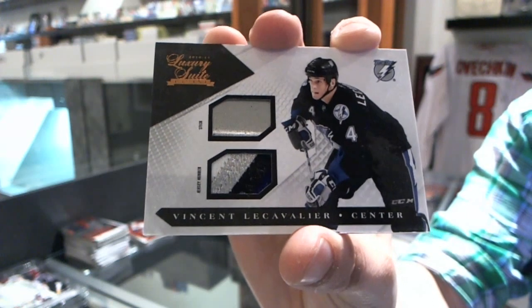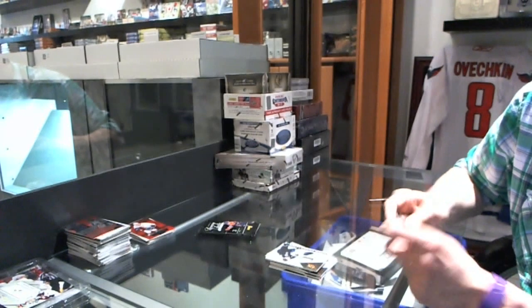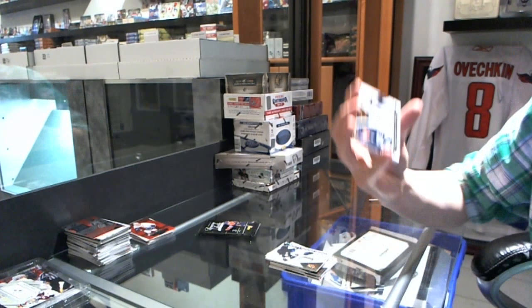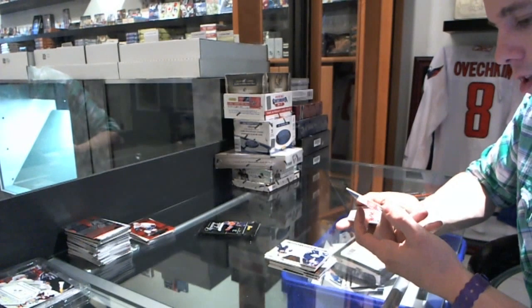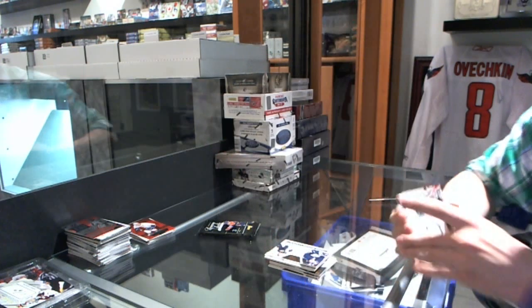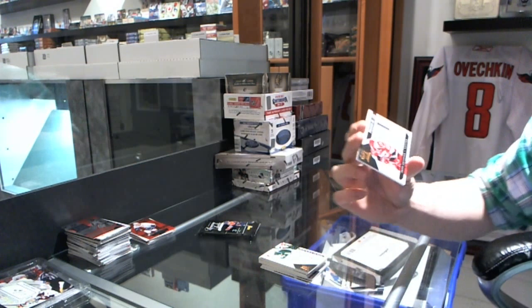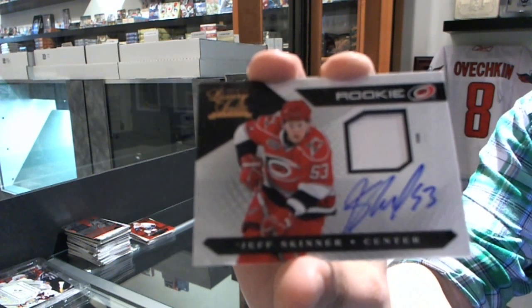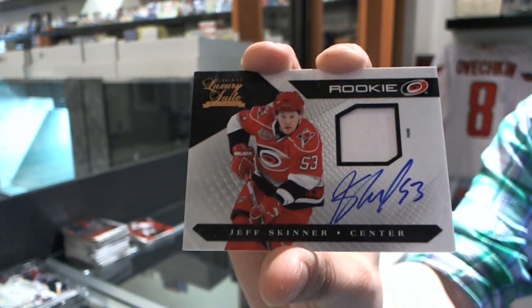Stick numbered four of 50 for the Lightning, Vinny LeCavalier. Rookie numbered to 8.99 for the Nashville Predators, Chris Mueller. A Jersey numbered to 5.99 for the Minnesota Wild, Nicholas Backstrom. And a Rookie Patch Auto numbered to 199 for the Carolina Hurricanes, Jeff Skinner.